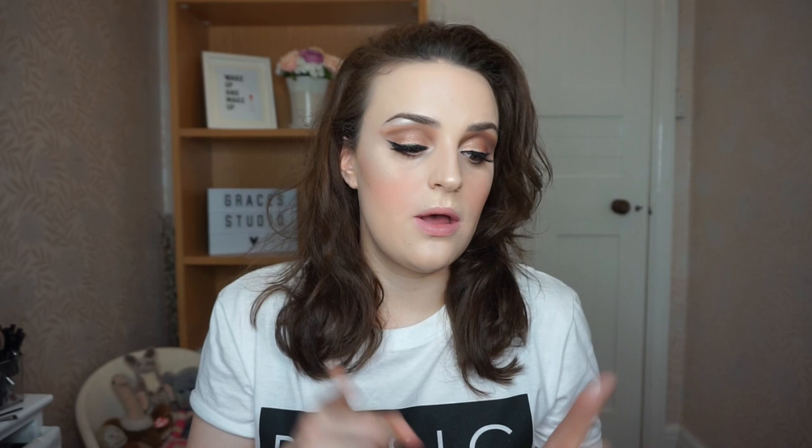Tip number three: prime — always prime. My favorite primer right now is the NYX angel veil. I've been loving it for a few weeks now and I keep using it. It's amazing, it fills in all your pores, so if you have big pores like I do, it is a really good primer.